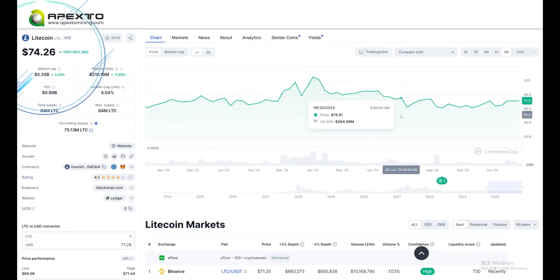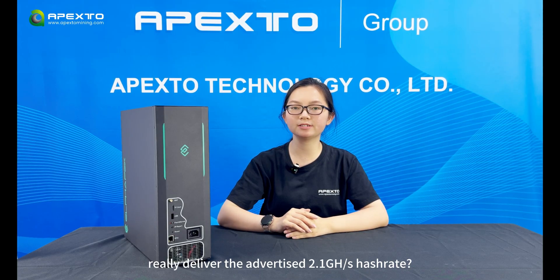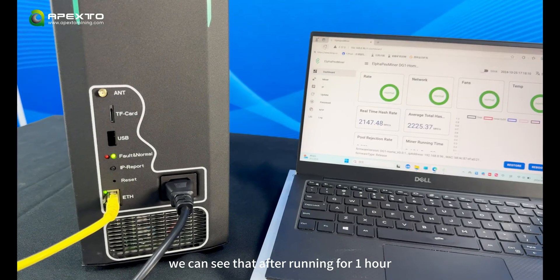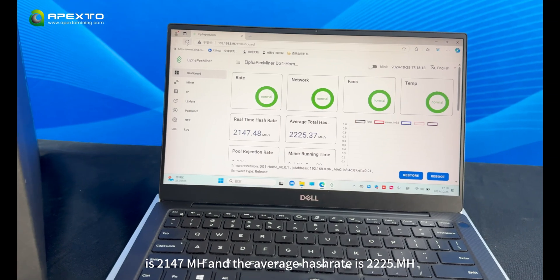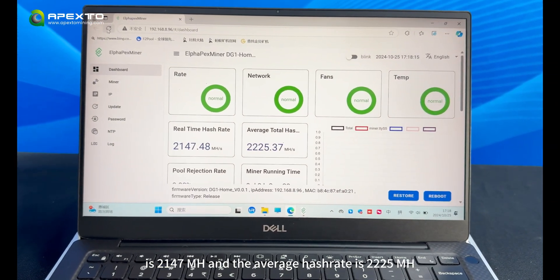Litecoin is currently priced at $1.74 and it generates 0.006 Litecoins per day. Does the Digihome 1 really deliver the advertised 2.1 GH/s hashrate? Let's plug it in and check out the performance data. We can see that after running for one hour, its real-time hashrate is 2,147 MH/s and the average hashrate is 2,225 MH/s.